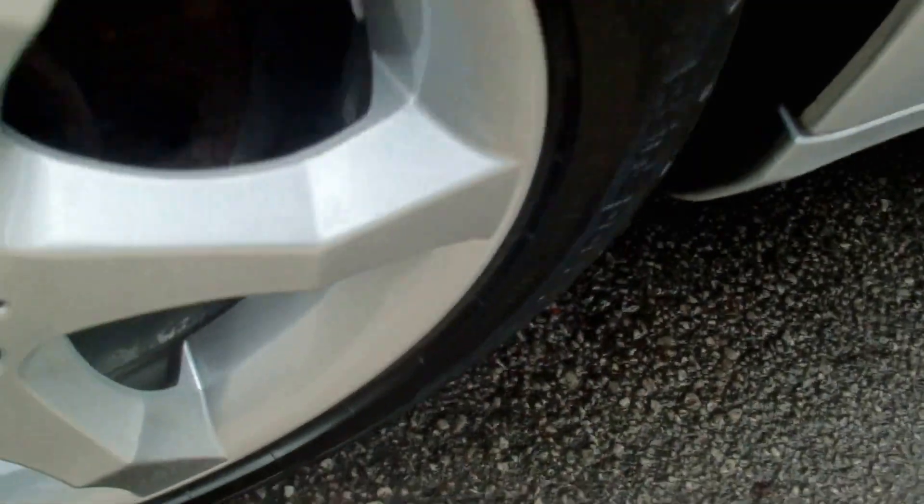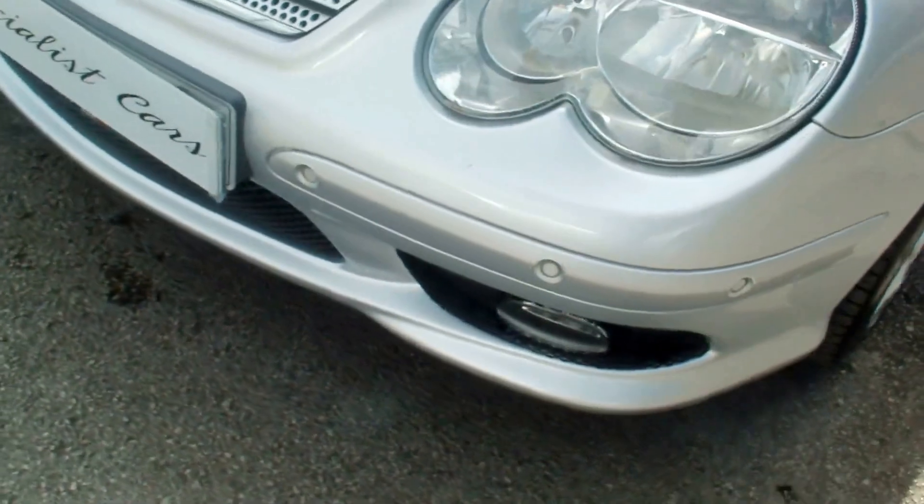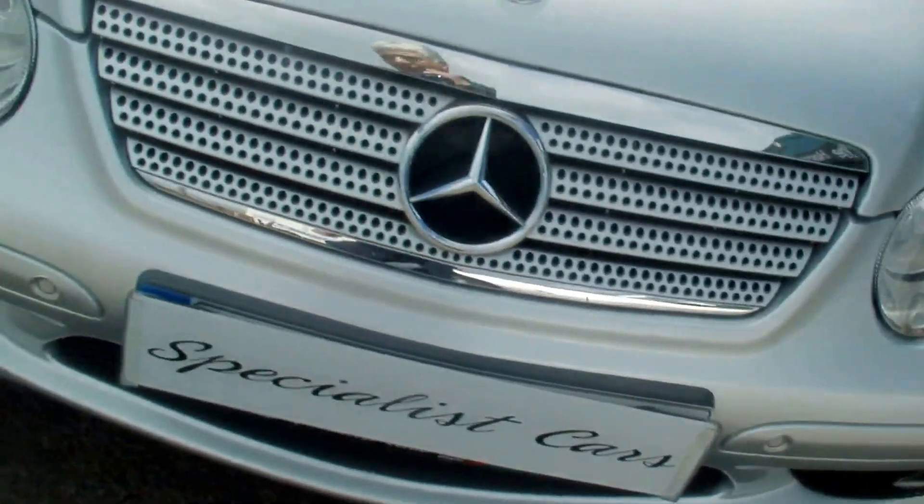Recent new tyres all round, front parking sensors, and front fog lights.